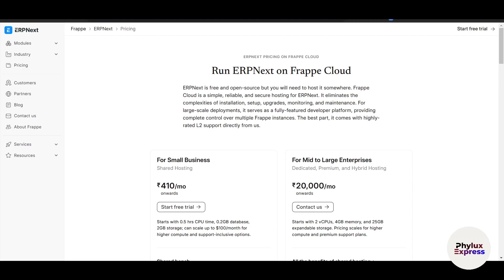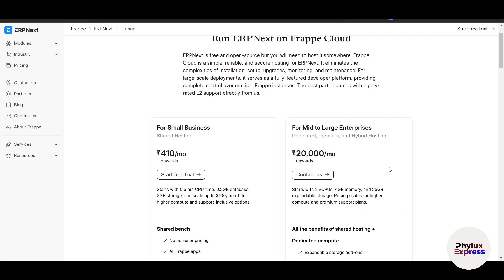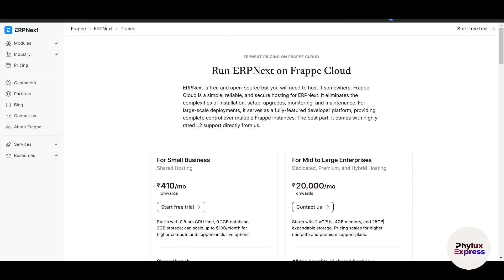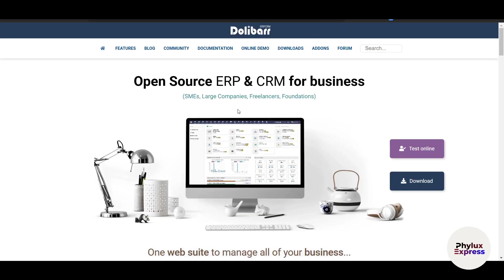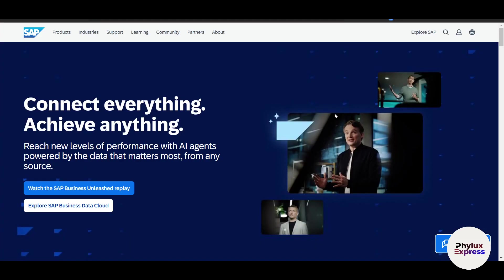Hello everyone, welcome to the channel where we explore the best tools and technologies to help you and your business grow. Today we are diving into the world of ERP software — specifically we will compare four popular options: ERPNext, Odoo, Dolibarr, and SAP — to find out which ERP system is the best fit for your needs.